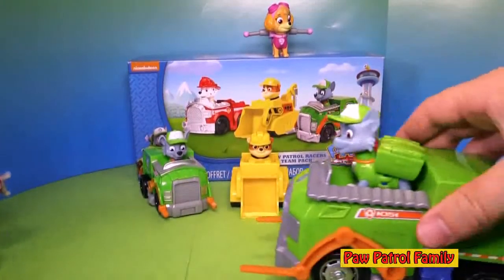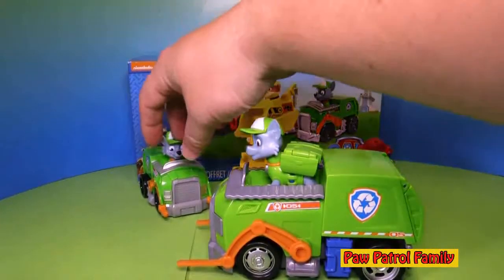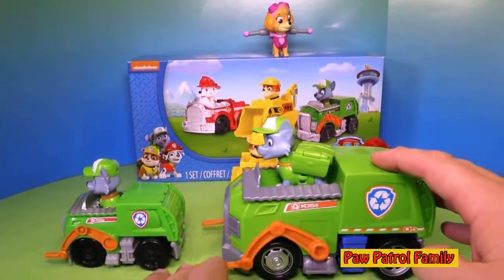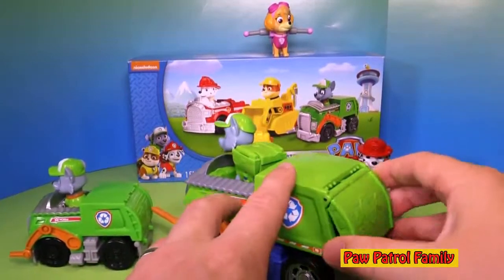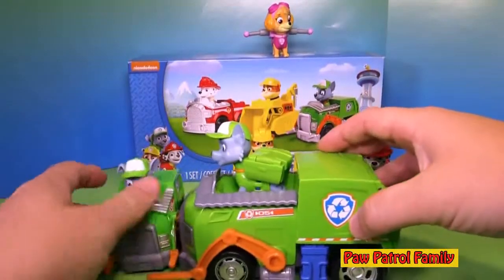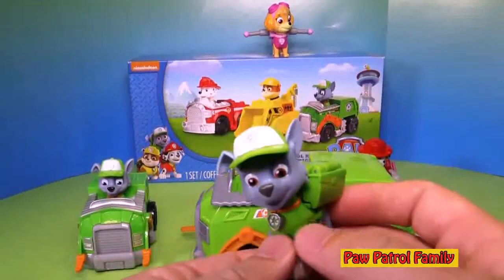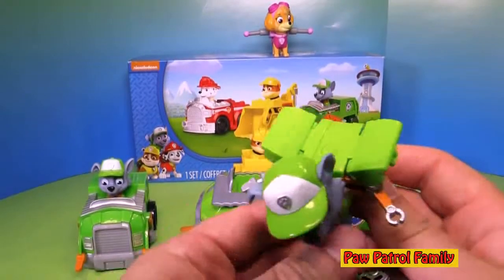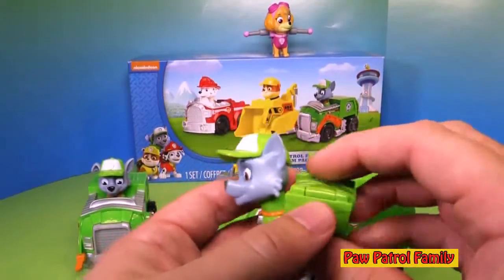That's the big recycling truck for Rocky. Here's the little one, and then there's the big one — you can see they both have a recycling sign on it. The forks go up on the big one, like they're loading up all the recycling, and it's got a secret hiding place. You can almost look like it's picking up Rocky's racer! The pup pack doesn't come with this vehicle, but you can buy them separately. When you open up his pup pack, there's his screwdriver and his claw, and he's ready to fix everything. I really like Rocky — he's a really good member of Paw Patrol.